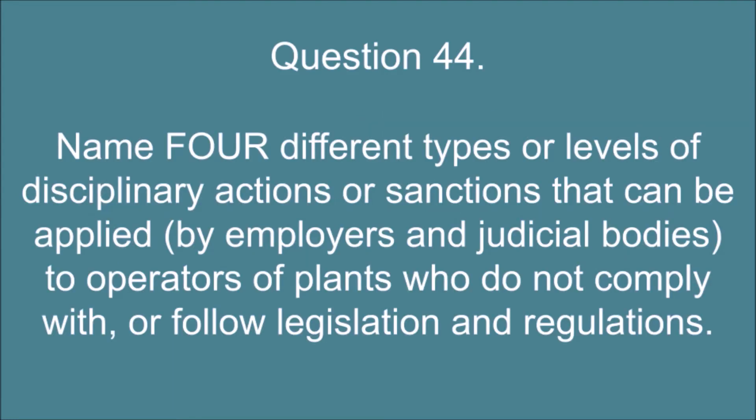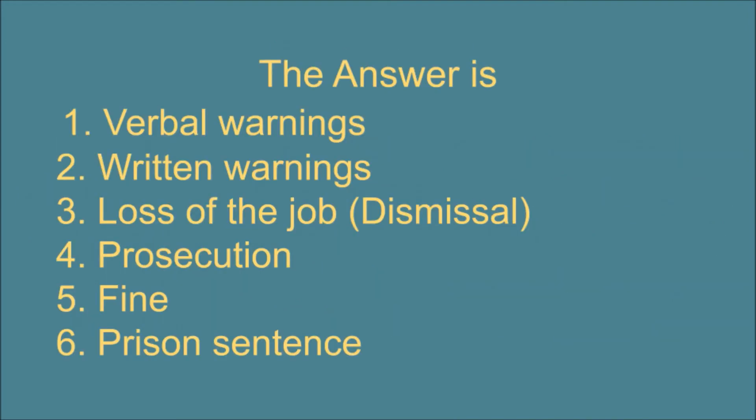Question 44. Name four different types or levels of disciplinary actions or sanctions that can be applied by employers and judicial bodies to operators of plants who do not comply with or follow legislation and regulations. The answer is: 1. Verbal warnings. 2. Written warnings. 3. Loss of the job/dismissal. 4. Prosecution. 5. Fine. 6. Prison sentence.